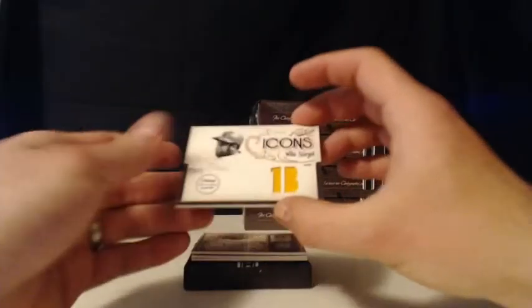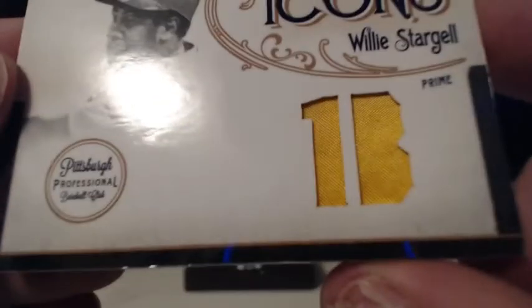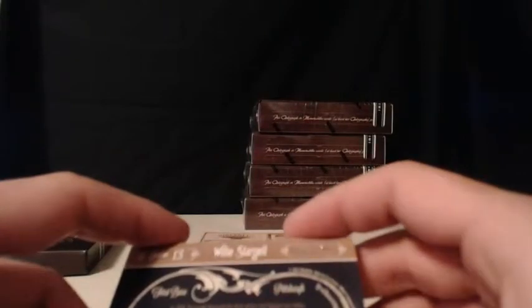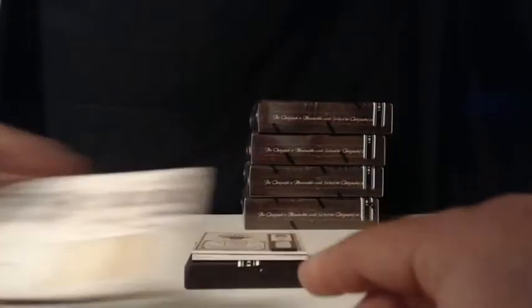What do we have here? It's a Willie Stargell — a beautiful jersey relic of Willie Stargell himself. Single color yellow relic. It's the Icons. It's number 25 of 25. It's going out to the Pittsburgh Pirates. 25 of 25, Willie Stargell. There you go — 25 of 25, single color red. It went out to the Pittsburgh Pirates. That is Jeff M. Congrats on that, Jeff.